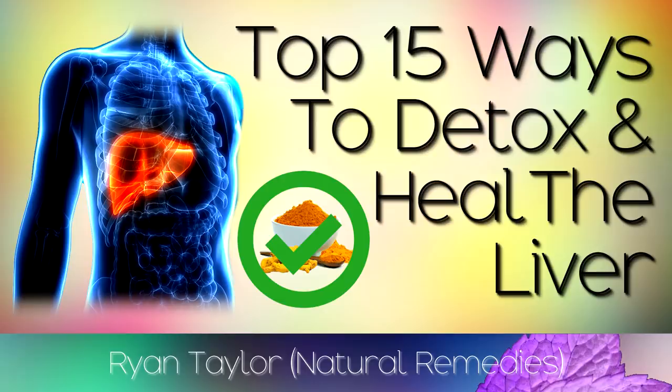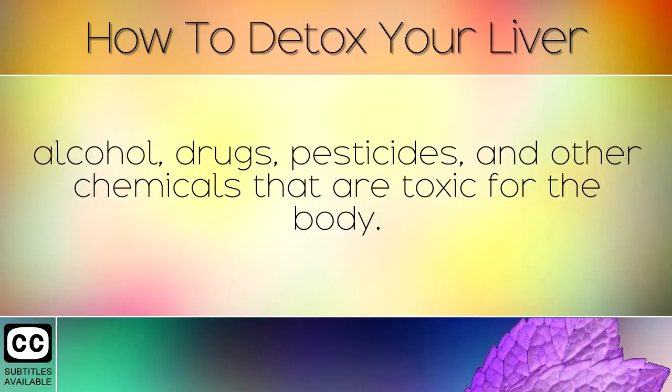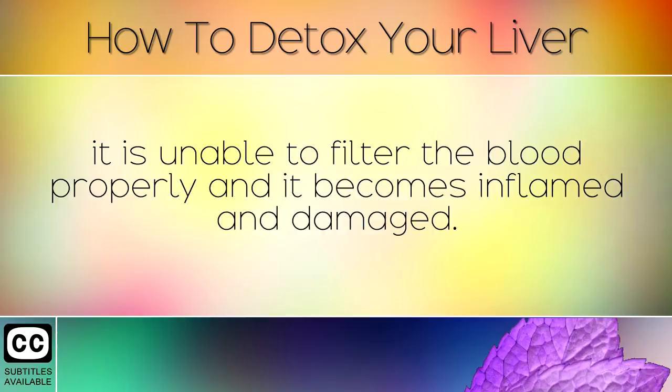15 Ways To Detox Your Liver. The liver is the heaviest and most important organ in the human body, performing over 500 important functions. Its main job is filtering the blood to remove harmful toxins like food additives, alcohol, drugs, pesticides and other chemicals that are toxic for the body. It also helps the body to utilise and store important nutrients such as vitamins and minerals. If the liver becomes damaged from consuming too many toxins, it is unable to filter the blood properly and it becomes inflamed and damaged.